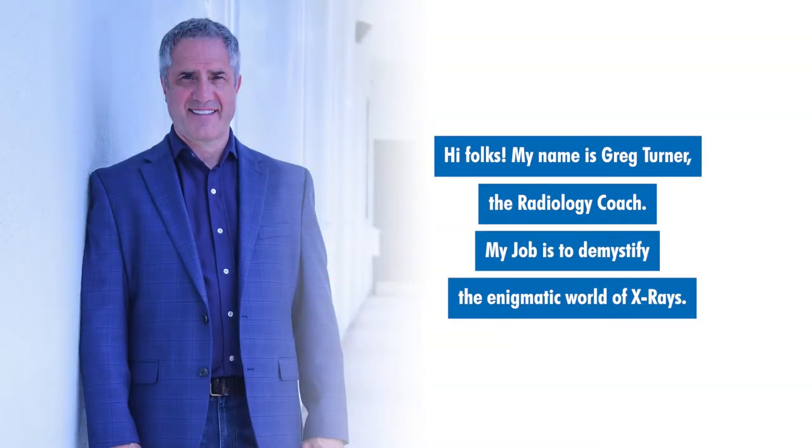Hi folks. My name is Greg Turner, the radiology coach. My job is to demystify the enigmatic world of x-rays.